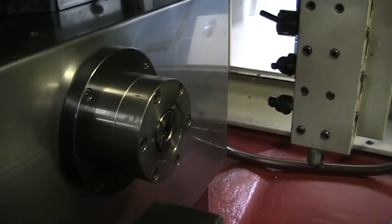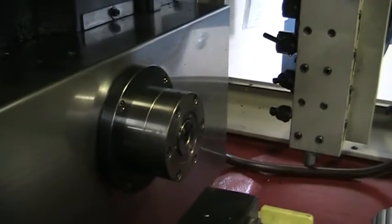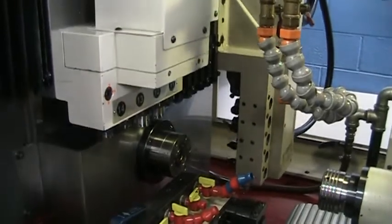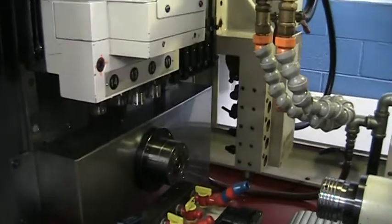This has a full C axis on the main as well as a full C axis on the sub. Here is the X axis jogging back and forth, and the Y axis.